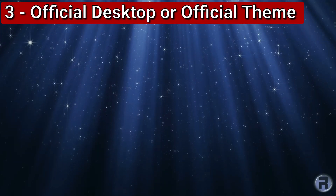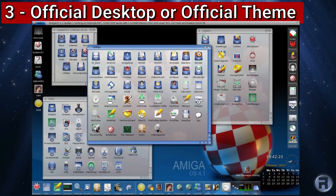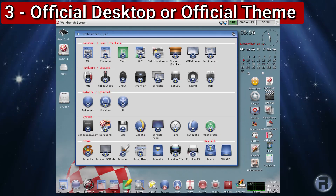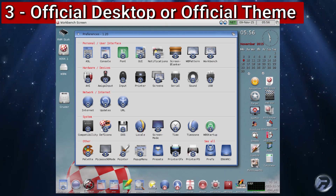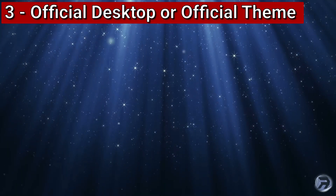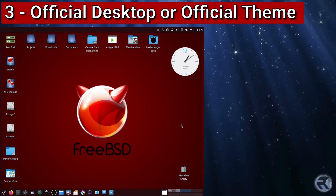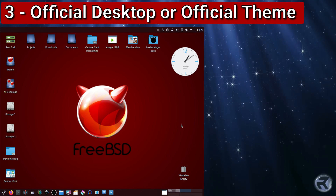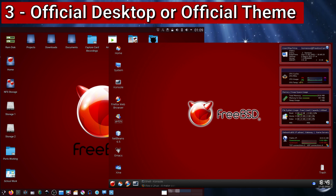An official desktop or official theme. Here's Amiga OS 4.1, and I think it's a very beautiful desktop — and it's consistent for all their releases. We could do the same thing with some theming for KDE, or even invent our own desktop, in the same way that Lumina was created for TrueOS, and keep it consistent. Release an official theme for KDE users, or any other desktop you wish to use.